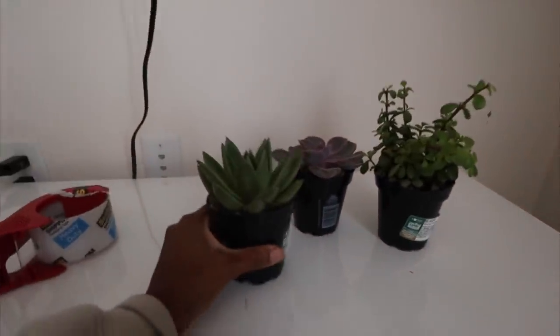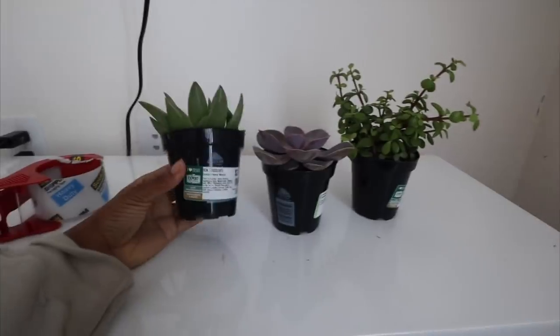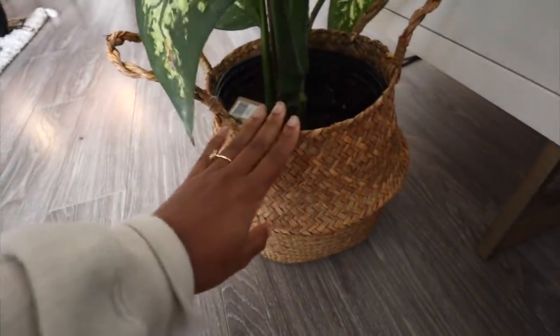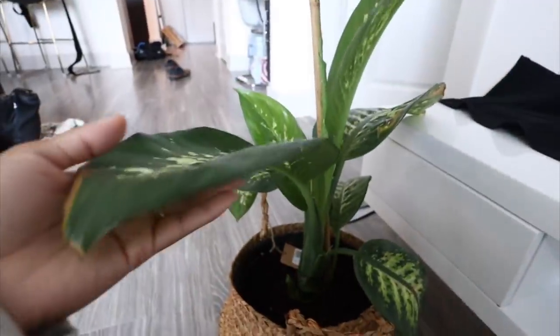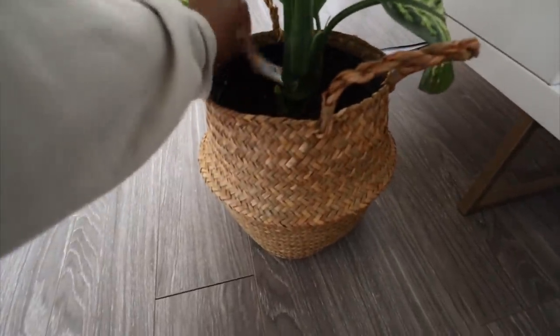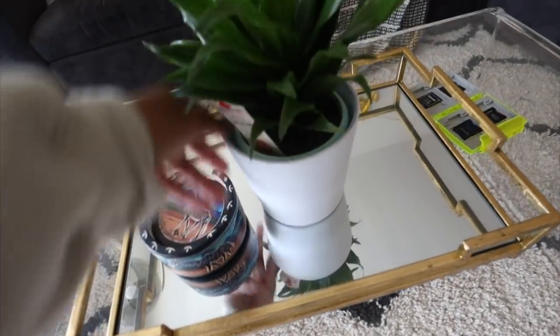I got some cute things for my balcony that you'll see in an upcoming video. I got some succulents that are going into these hanging planter pots. I also got this woven basket thing — I want to add some brown texture to the balcony. I want a bigger plant, like a fiddle leaf plant, something taller to put in here. I got this from Amazon and this plant from Home Depot the other day and just put it into this white planter pot.